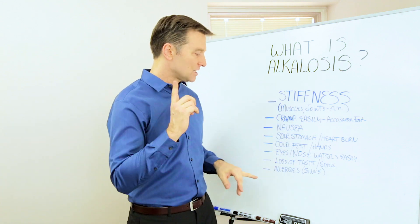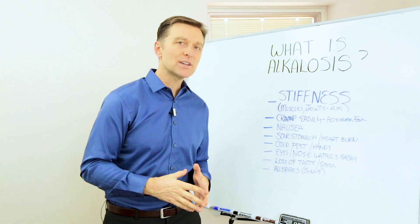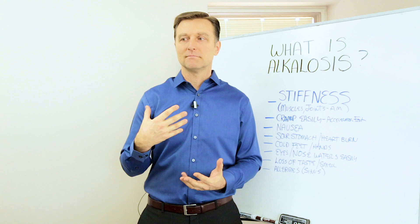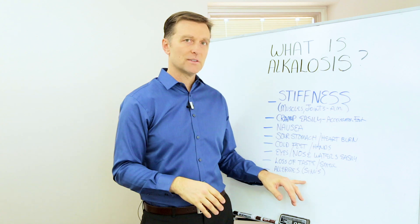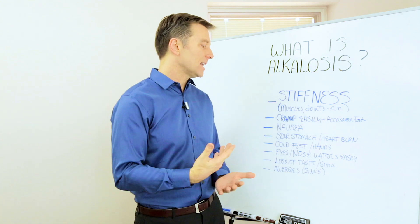Loss of taste and smell is a symptom, and so are allergies. You can take any person that's very sensitive to something they're allergic to, drop the pH to make it more acidic, and improve the allergies. Apple cider vinegar and betaine hydrochloride are very important for this.